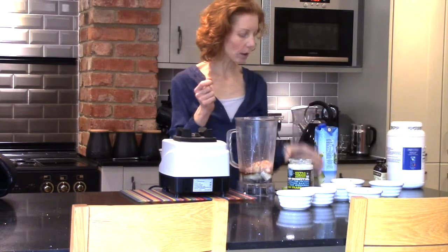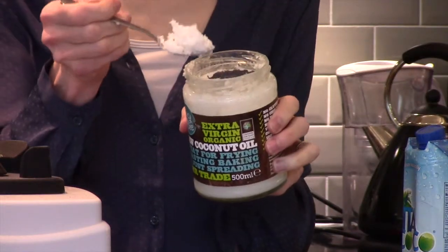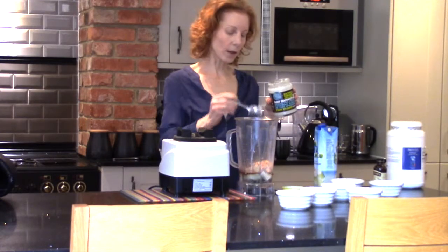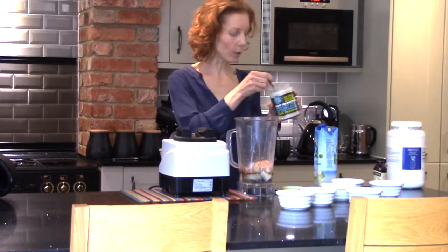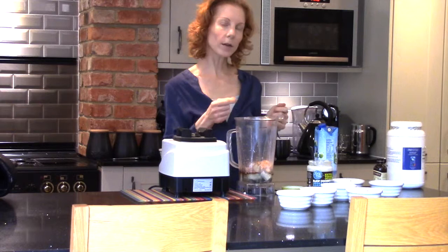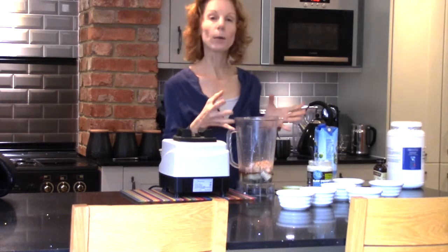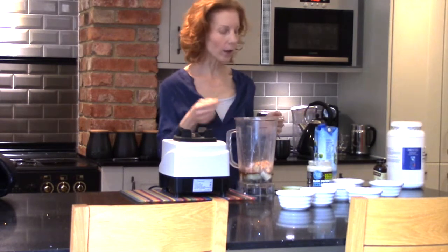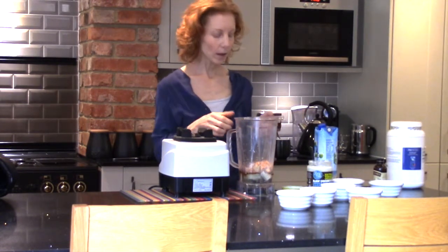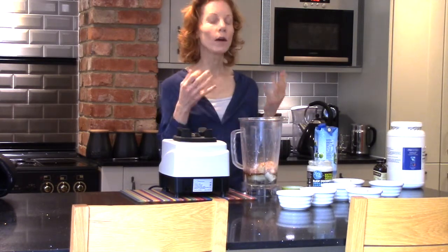Then some vanilla for flavoring — that's all going in. Also, just to give it a little bit more creaminess and the healthy medium-chain triglycerides, I'm going to add just a spoonful of coconut oil. That's a really healthy way of providing fats that the body will preferentially burn as a carbohydrate, so it's a really good way of instantly getting some energy.